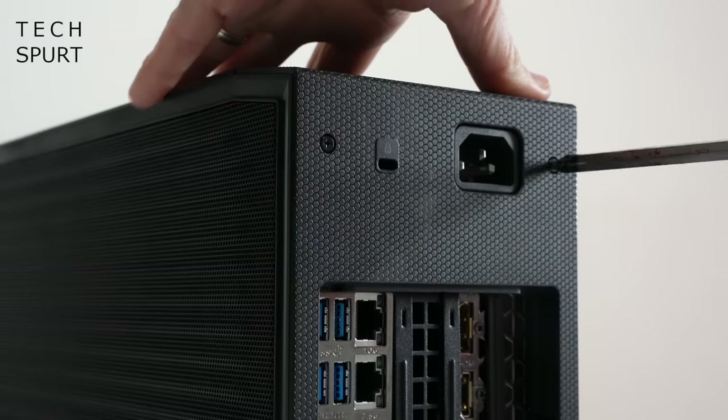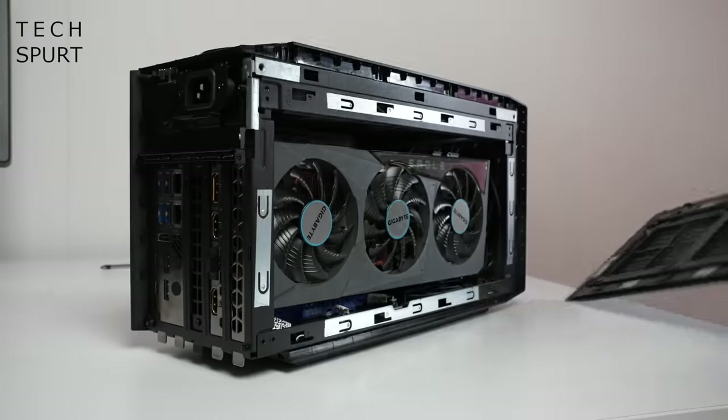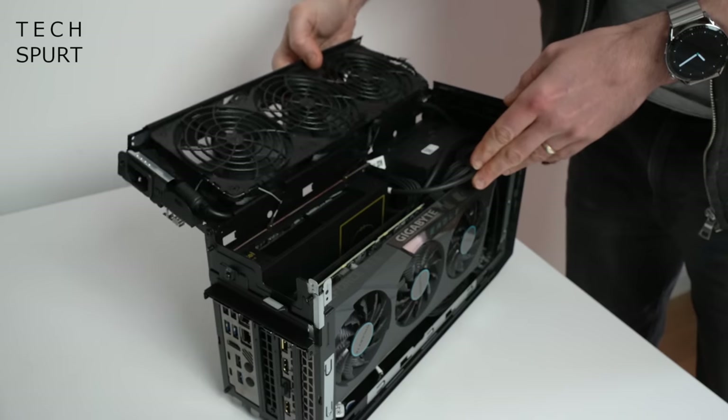As usual, the Intel NUC 12 Extreme is typically sold as a bare bones kit, so you choose your CPU from the Intel Core i7-12700 or the Intel Core i9-12900, then go ahead and stick in your own dedicated graphics card and memory. The NUC 12 Extreme has been designed so that switching components is as simple as possible — just unscrew a couple of bits and the whole thing prizes apart.